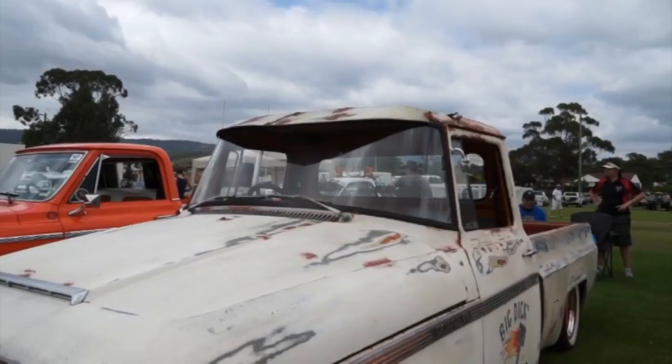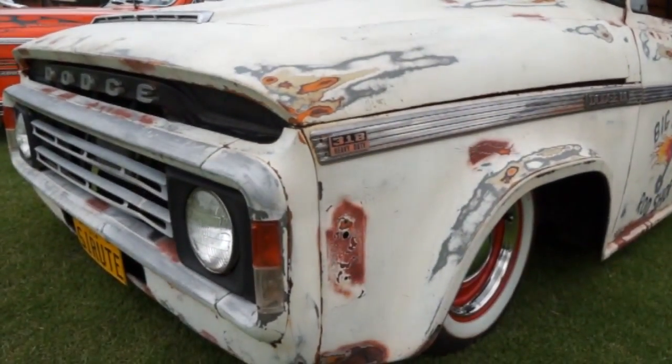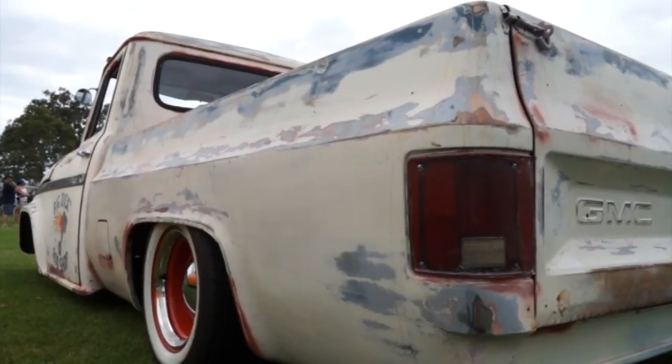At the Albion Park Ute Show 2014, we meet Richard. He's built a truck in the rat rod style — almost in vogue now. Richard looked around, saw plenty of them, and that's what inspired him. He loves the old rusty ones — they look fantastic.